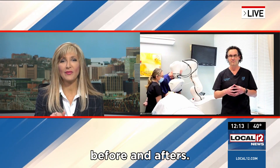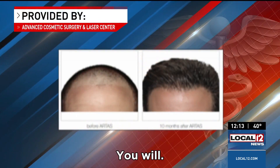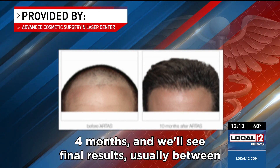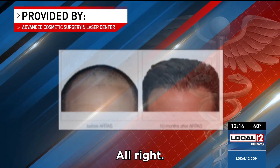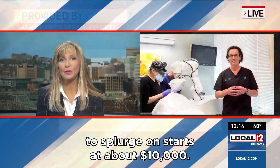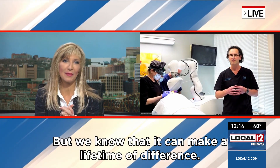Most important thing — we've got some great befores and afters. We'll see these results in about six months or so? You will. The hair will begin to grow in about three to four months, and we'll see final results usually between six to eight months. This is kind of one of those things you have to splurge on — it starts at about $10,000 — but we know that it can make a lifetime of difference.